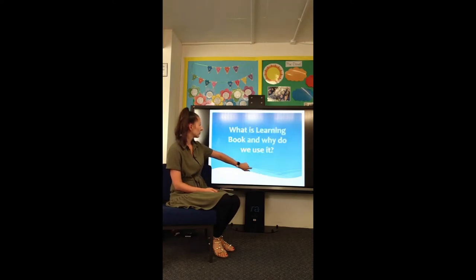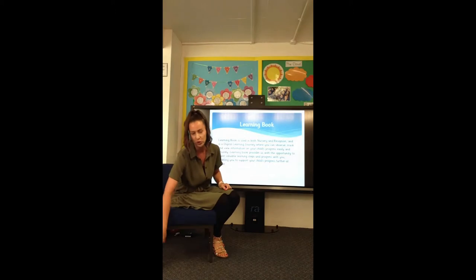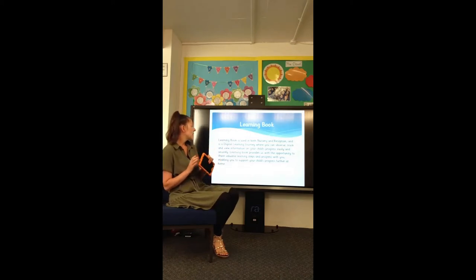Hi, I'm Miss Braza, Early Years Leader, and welcome to our Learning Book launch. You're probably wondering what is Learning Book and why do we use it? Learning Book is used in both nursery and reception, and at some point you might see staff walking around with one of these tablets in their hands, taking photos or videos or making little notes on children's learning.